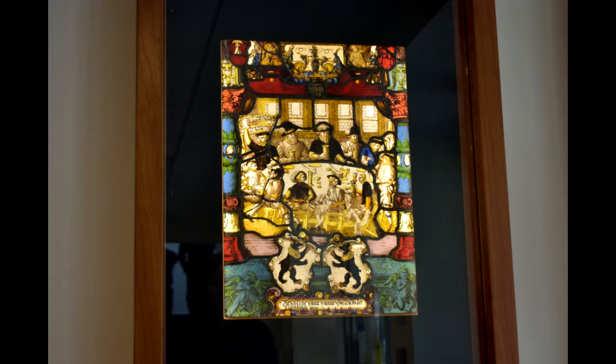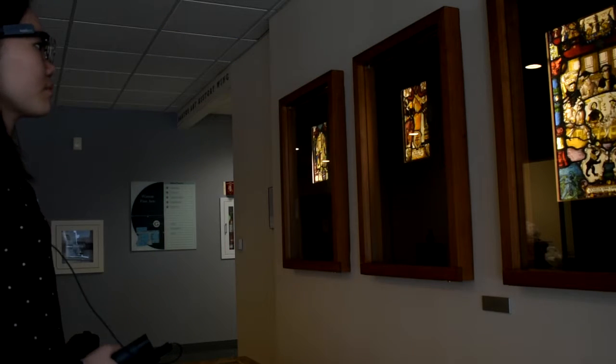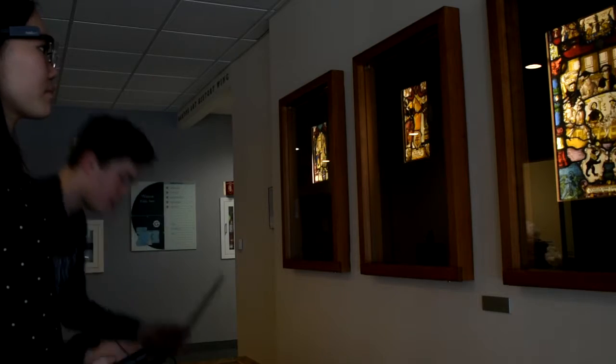In this real-world example of the Tobii Glasses 2 being put to the test, we gain data from the user staring at a painting. This information can be used to prove a thesis stating that there is a high correlation between the pattern of eye movement around a painting and how appealing the painting looks to a user.